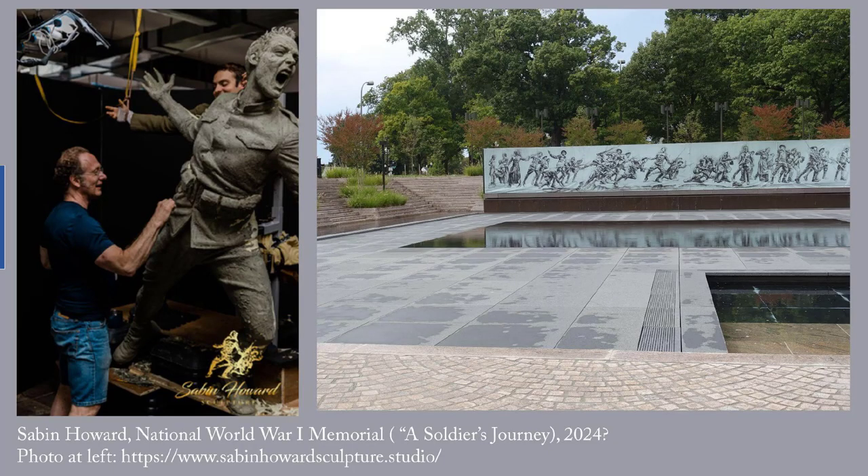Second recommendation: Sabin Howard, The National World War I Memorial, also known as A Soldier's Journey. It will probably be dedicated in 2024. At long last, a figurative memorial is being created for Washington, D.C. that will honor Americans who served and those who died in World War I.